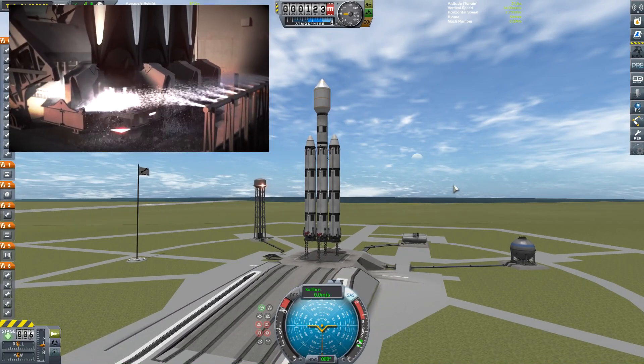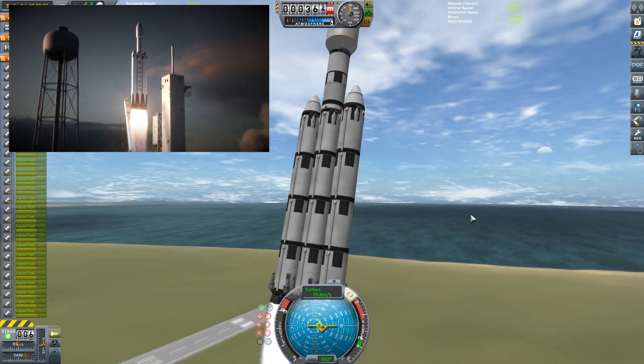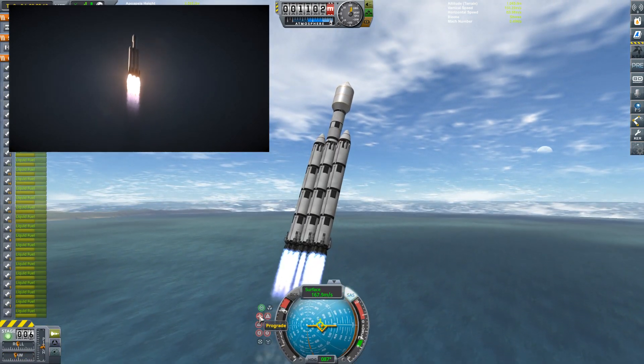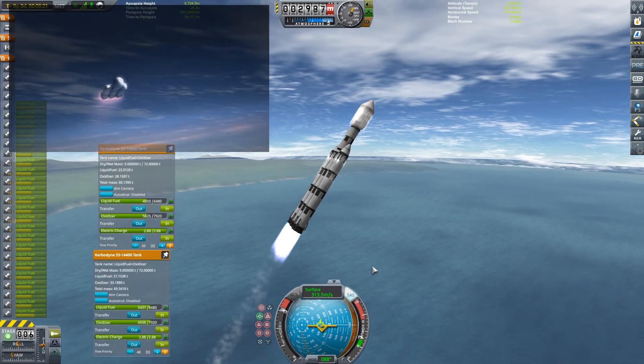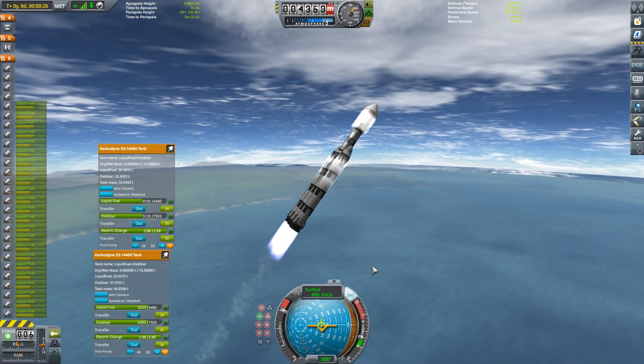Hello, it's Scott Manley here with what is a rather half-assed copy of the Falcon Heavy in Kerbal Space Program. As you probably know, the Falcon Heavy is essentially what happens when you take three Falcon 9s and build them together. You have 27 engines worth of power and you're able to lift some quite substantial payloads.